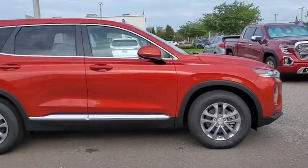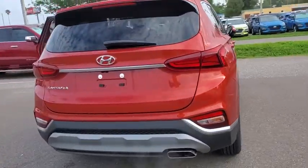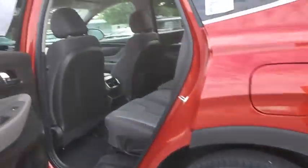Take a ride in the 2020 Hyundai Santa Fe — style, quality, performance, value. Here are some of this vehicle's great options: traction control, dual airbags, power steering, alloy wheels, four-wheel disc brakes, trip computer, security system.